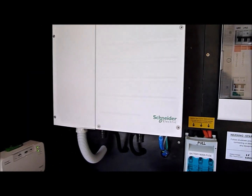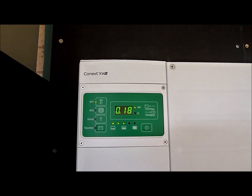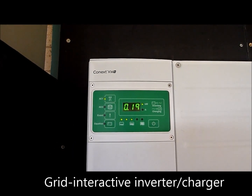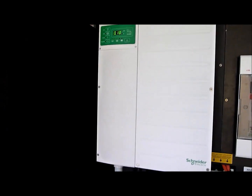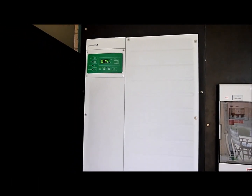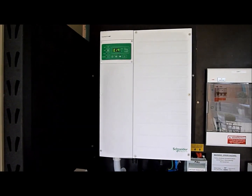The Schneider Electric Conext XW Plus series inverters come in two different sizes. This is the Conext XW 7048 inverter charger, which is a 5.5 kilowatt continuous output battery inverter that can peak at roughly 9.5 kilowatts surge output, which is quite high. The other larger version is the 8048, which puts out a continuous 7 kilowatts and peaks around 12 kilowatts — they're very powerful inverters.